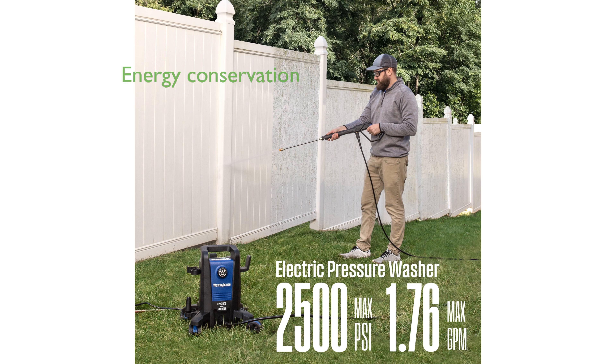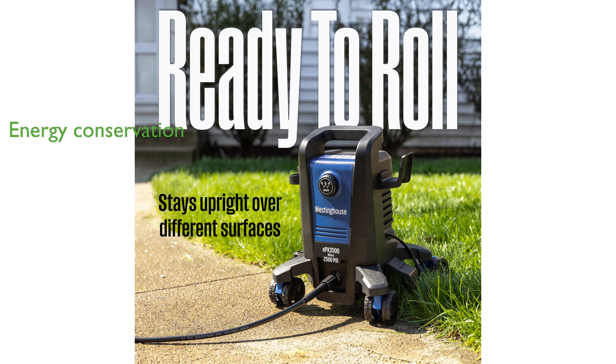The Total Stop System (TSS) automatically shuts off the pump when the trigger is not engaged.